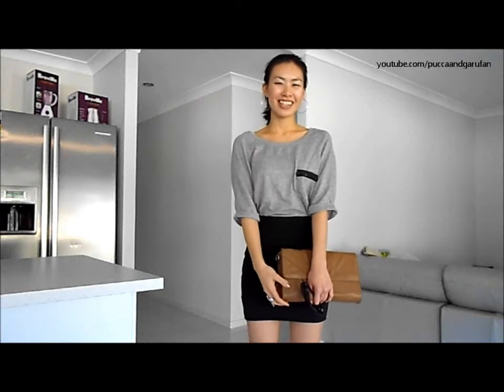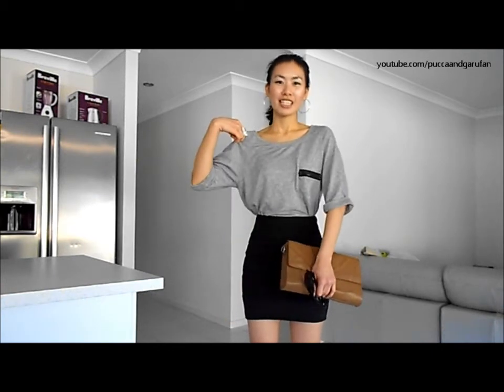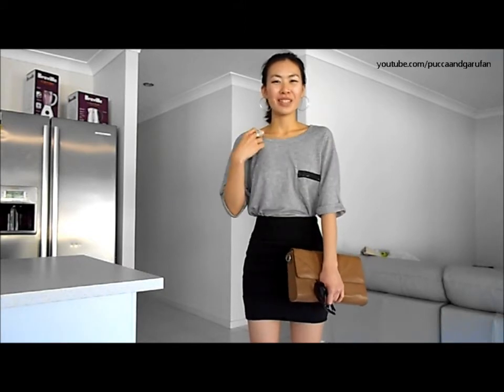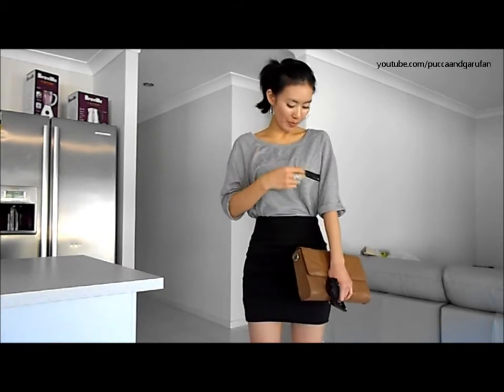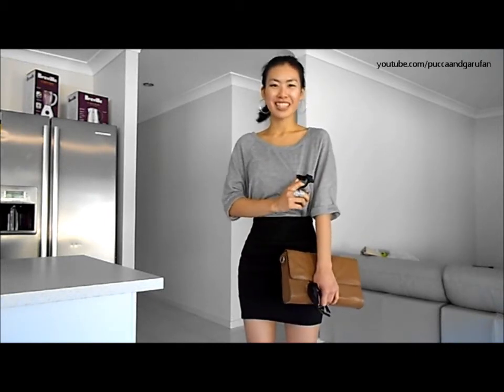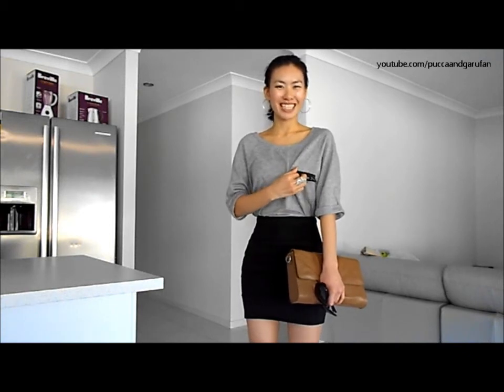Hey guys, it's Sara and I just wanted to share with you my lunch day outfit. It's still winter here in Australia and so I wore a really nice cosy grey shirt. I've got a singlet underneath as well to keep warm, and it's just got this really cute zip detail. It's actually a real pocket which I didn't actually discover until like 5 minutes ago.